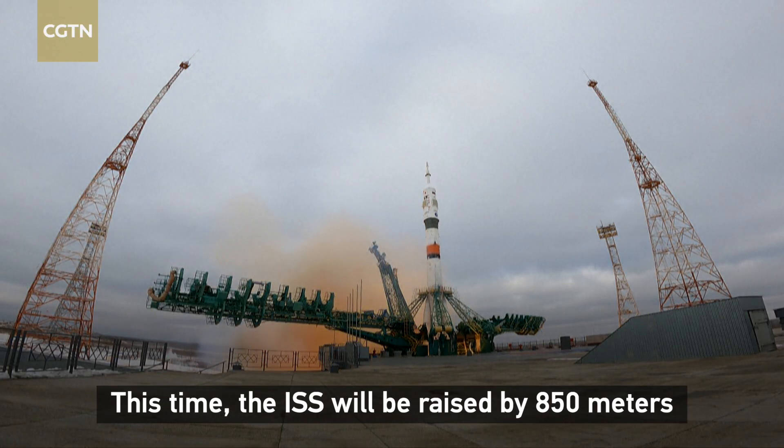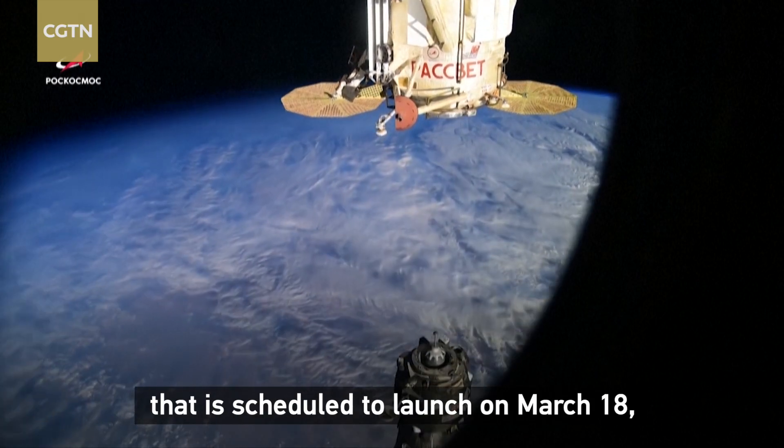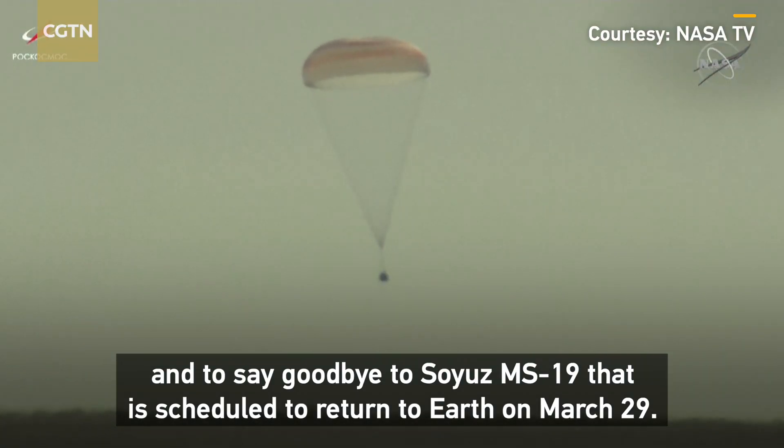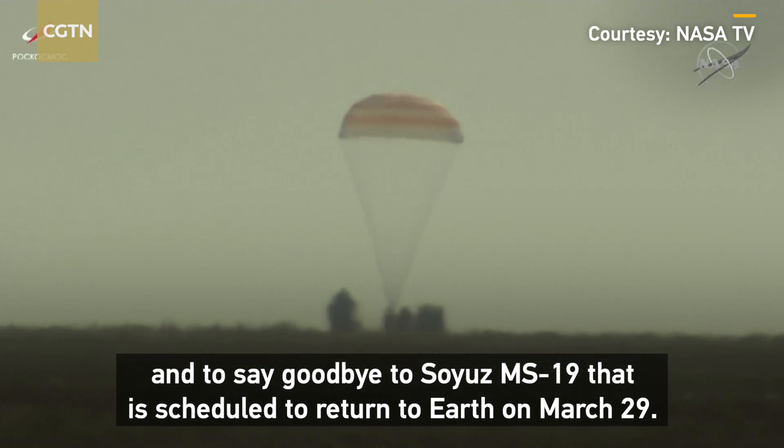This time, the ISS will be raised by 850 meters to welcome the Soyuz MS-21 that is scheduled to launch on March 18, and to say goodbye to the Soyuz MS-19 that is scheduled to return to Earth on March 29.